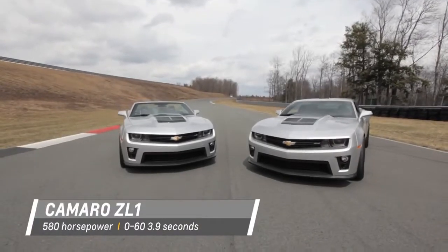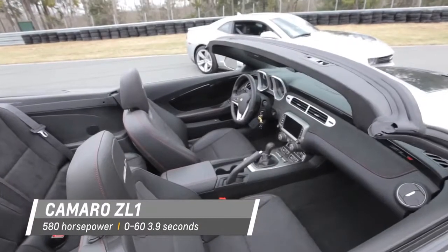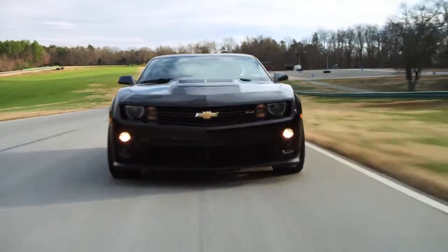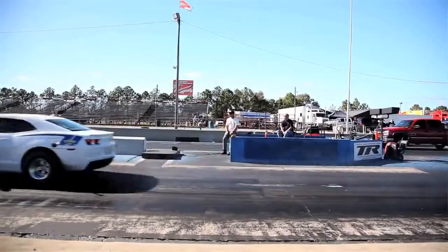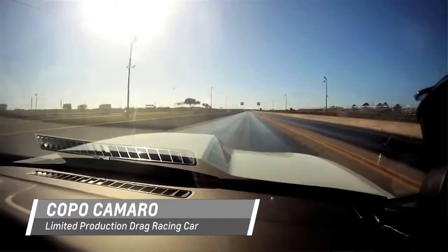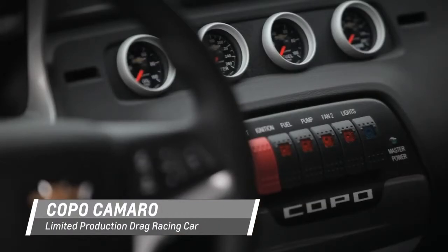The Camaro ZL1 coupe and convertible are equally at home on the drag strip, the racetrack, or the road. The Copo Camaro is a limited production race car designed exclusively for drag racing — only 69 will be built in 2014.